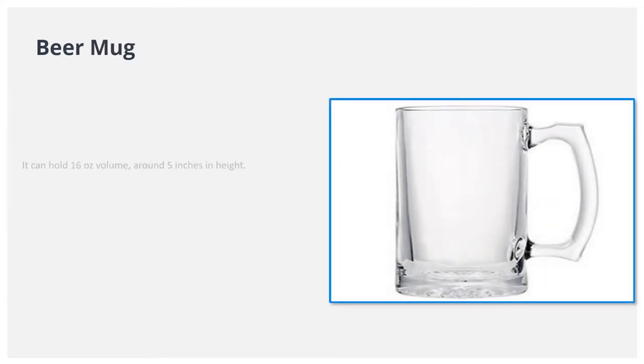Beer mug. It can hold 16 ounces volume, around 5 inches in height. They are heavy, sturdy, and large with a handle. Easy to drink out of and holds plenty of volume.